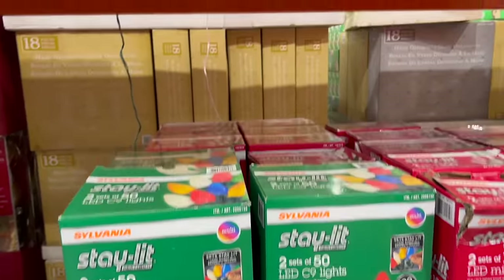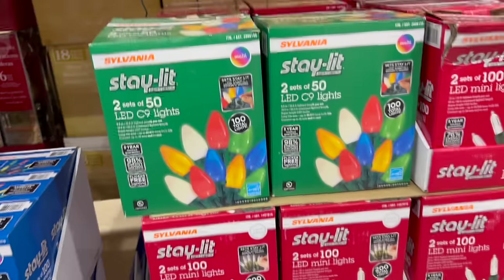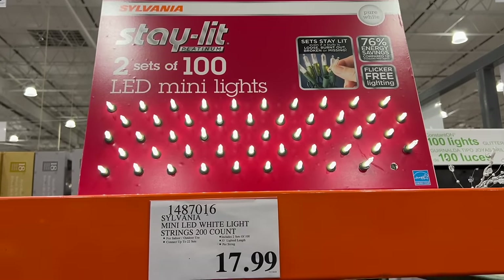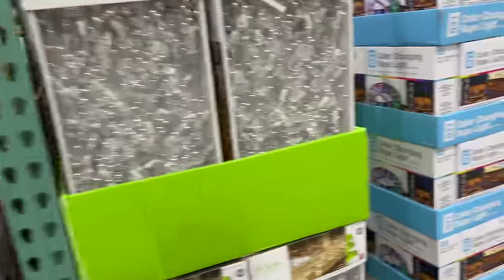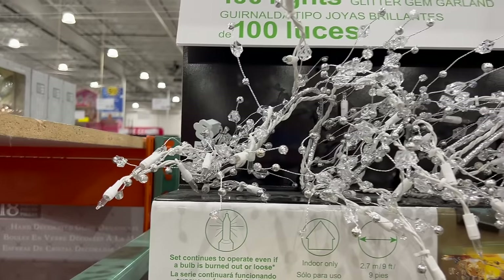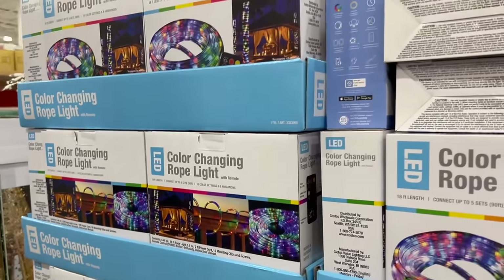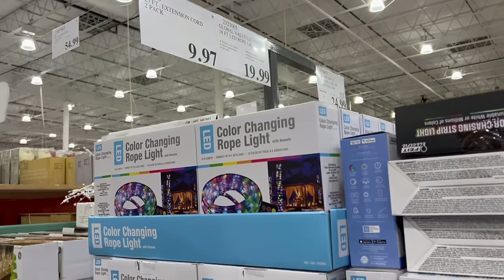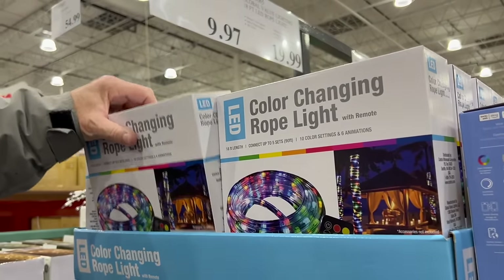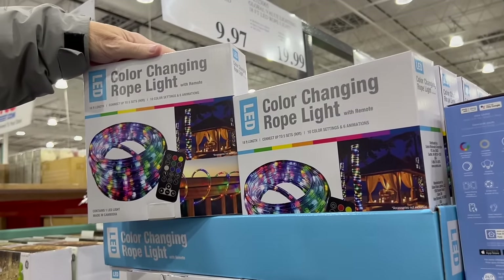The big fat bulb lights are $22.99 — they only had about three boxes left of those. There are 200-count mini LED string lights for $17.99 and a GE nine-foot glitter gem garland with lots of lights for $54.99. There's also a color-changing rope light — 18 feet for $19.99. We got the soft white ones but these are the multi-changing colored version.